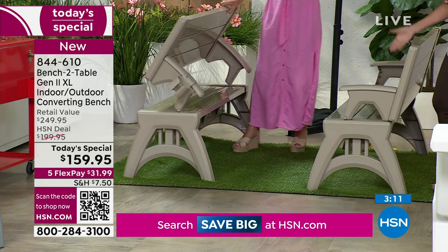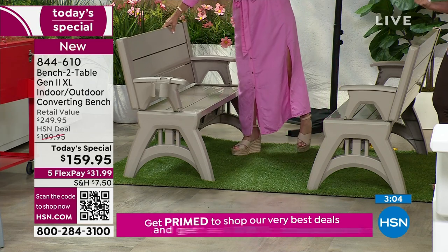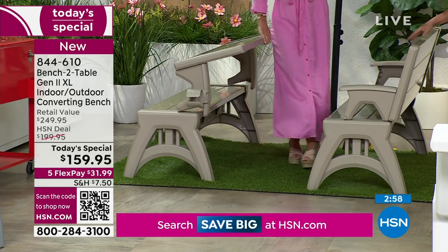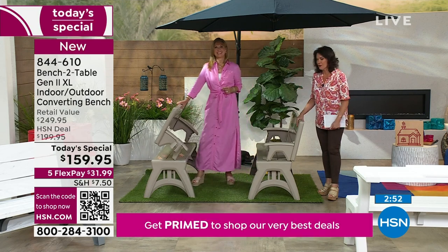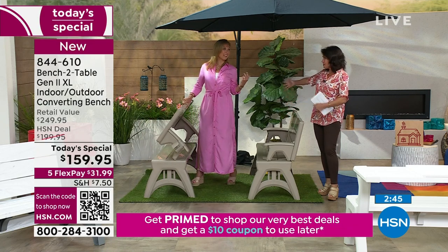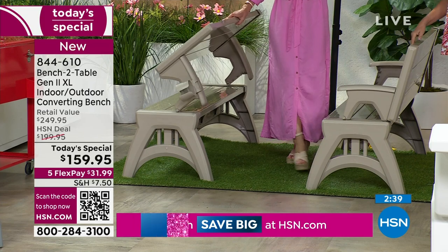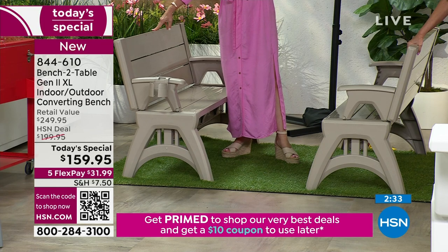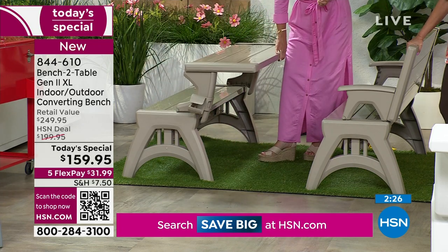It's under $160, and you can put it on five flex payments — so you get this home for under $32. What I really love about working at HSN is the shipping and handling — it's $7.50 for us to ship this to you. For a piece of furniture! When this box comes to your front door and all you've paid is $7.50, it's amazing. I sent something in an envelope the other day and it was twice that price. Shipping has gotten so expensive.